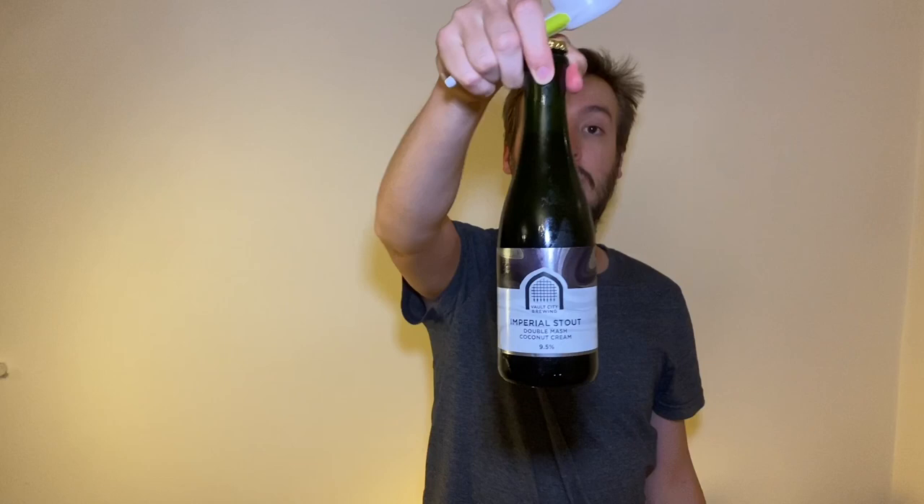This beer has been all over social media, everyone's been going nuts for it and it just looks so crazy I had to try it. The brewery themselves have been saying a lot about just how insane this beer is — basically it's so gloopy and thick you need to shake it up.